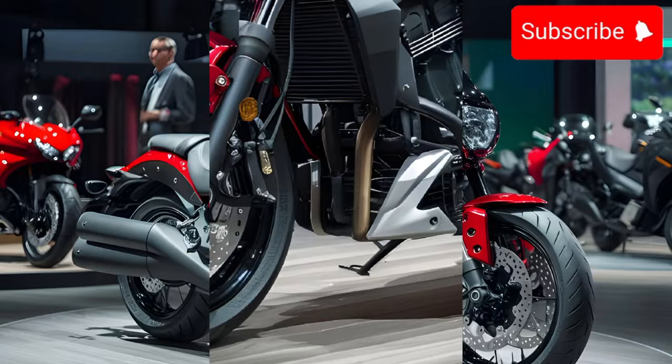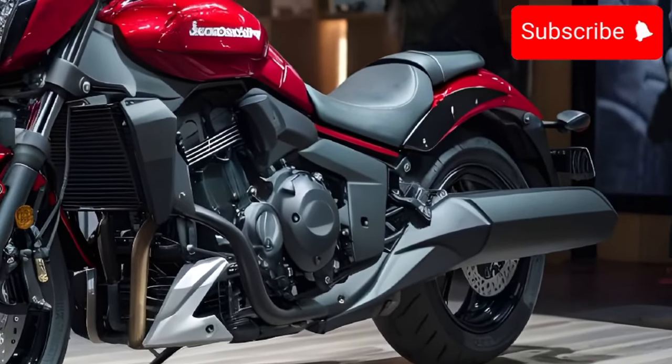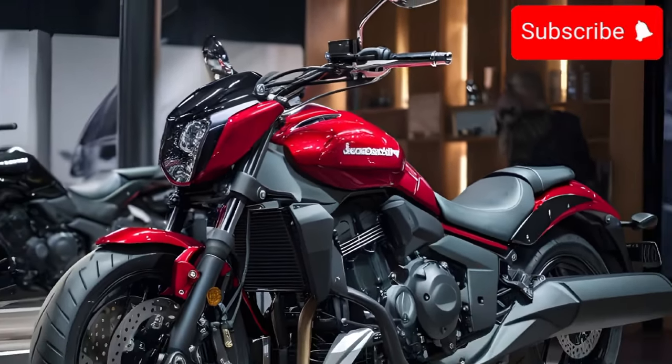If you're interested in learning more about the Kawasaki Vulcan S, be sure to check out the links in the description below. And don't forget to leave a comment and let me know what you think of the bike.